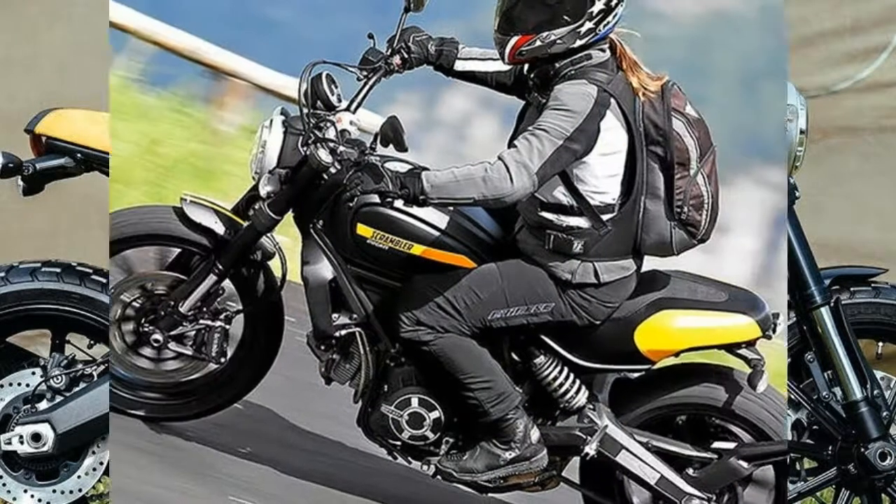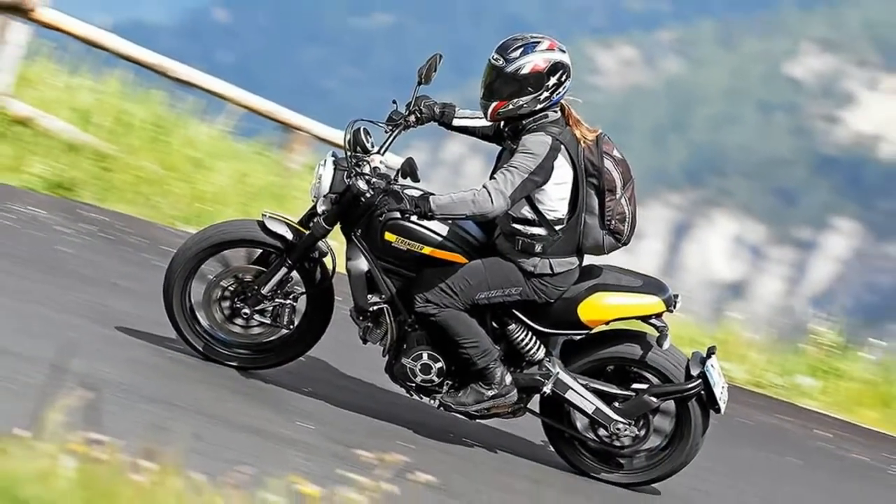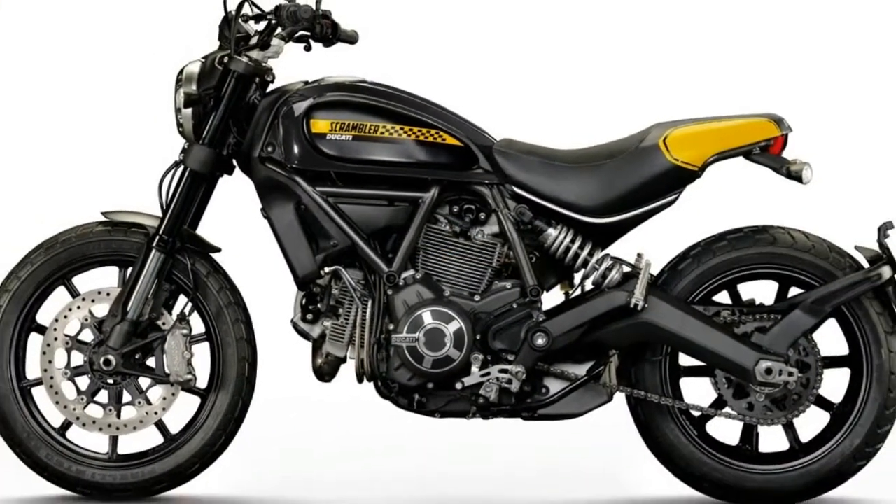The Scrambler 1100 Sport has Öhlins suspension, a special black and yellow colorway, aluminum wheels, a special handlebar, and custom trim on the seat.